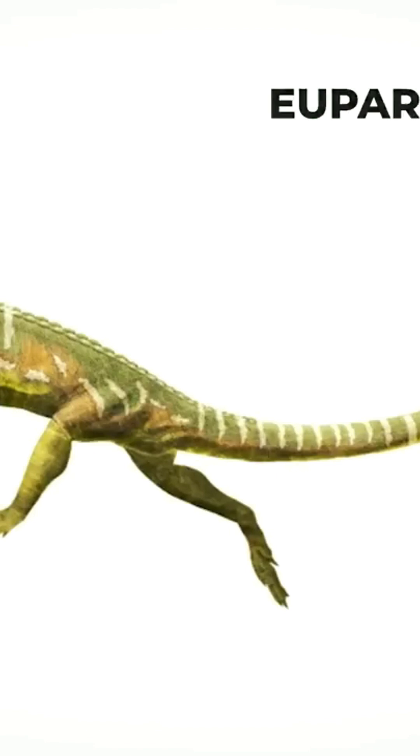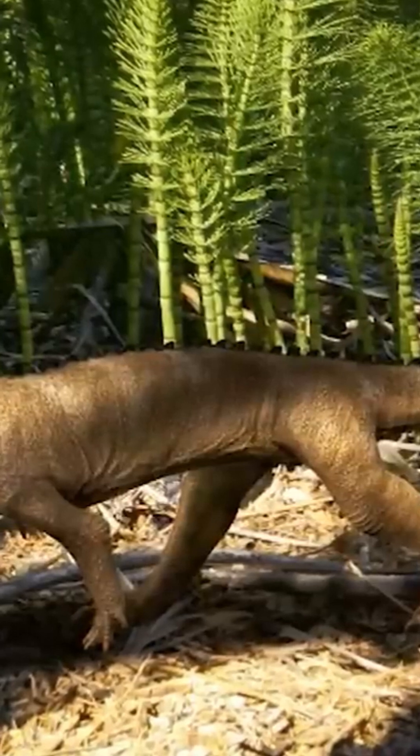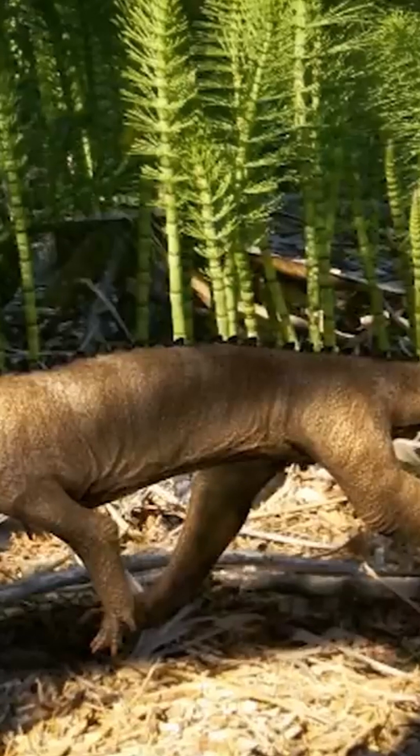This one is a Euparkeria capensis, to be quite precise. As you can see, it is indeed a quadruped, and has semi-erect limbs.